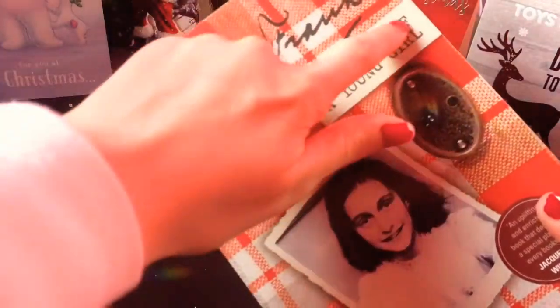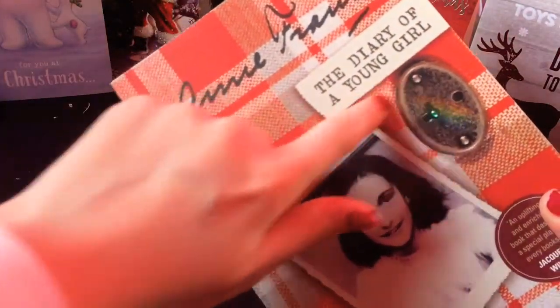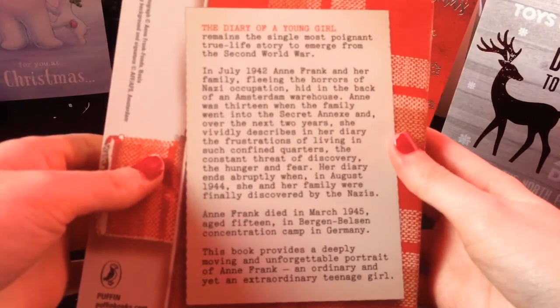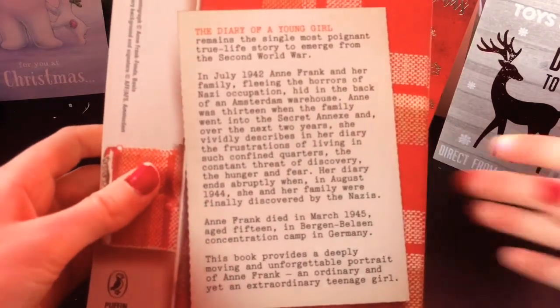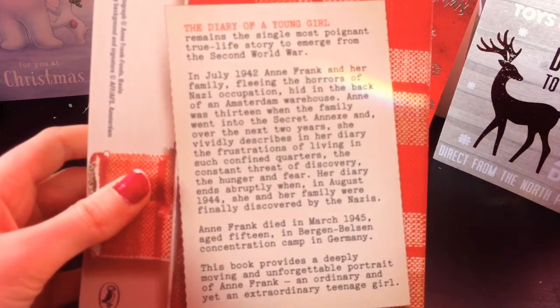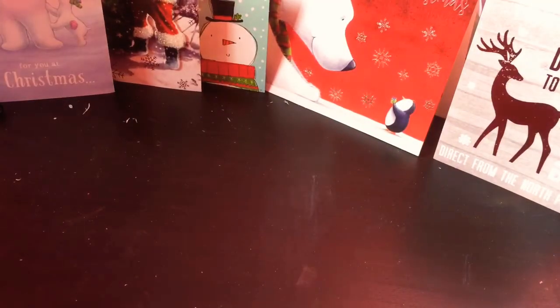The third book I got was A Diary of Anne Frank. My mom got me this and I'm really excited to read it because she seems really cool. I don't know how to explain this but I'm excited.